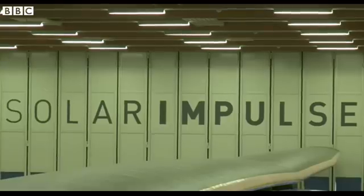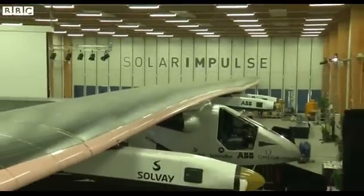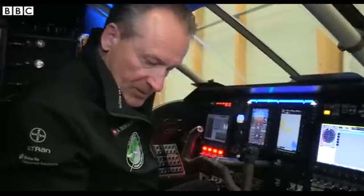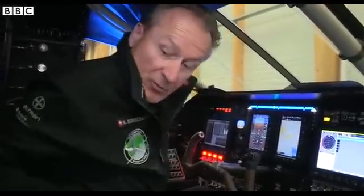Interestingly, we have an airplane which is really sustainable in terms of energy. Now we have to make the pilot sustainable as well, because we will fly alone in this aircraft. It's a small environment, but it's large enough to be able to...